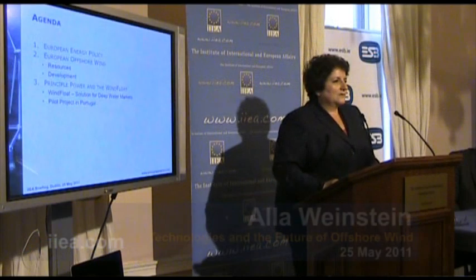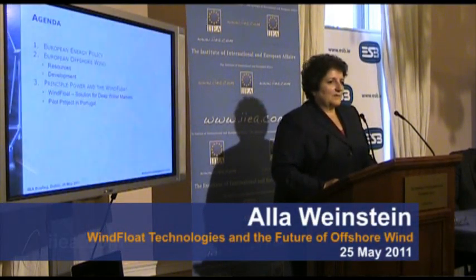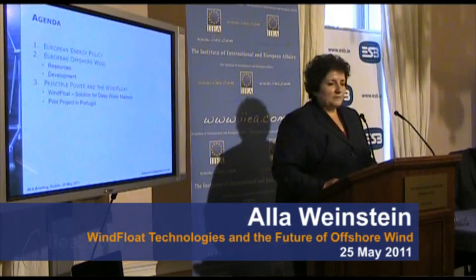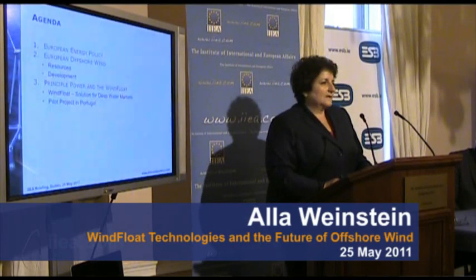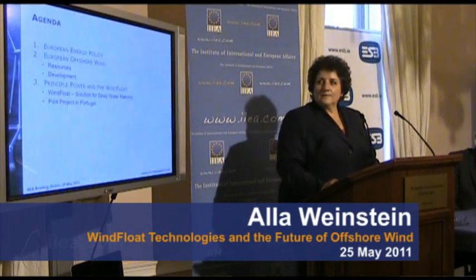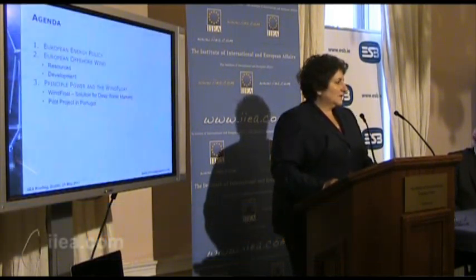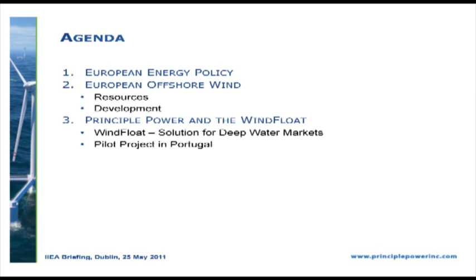We're going to look at some things before I get into the details of Principal Power and what Principal Power does. We'll look at the European energy policy, how that policy affected offshore wind, and what has been done in offshore wind over the last few years. Then we're going to talk about Principal Power, what we do, and I'll conclude by looking at what's been done somewhere else and what could be done in Ireland as well.